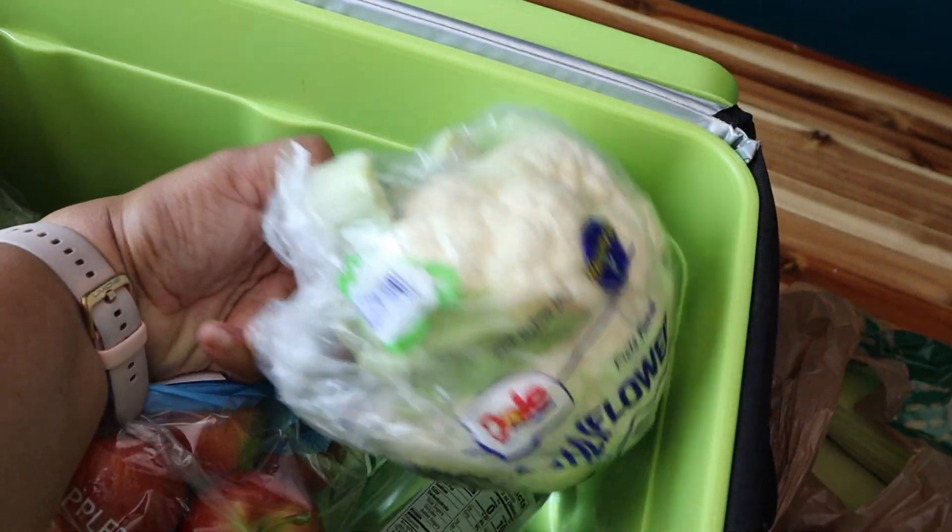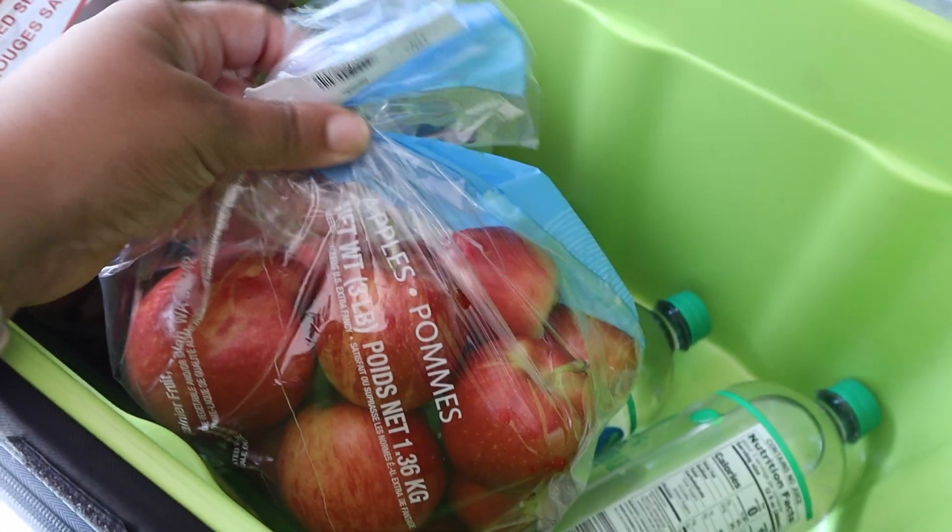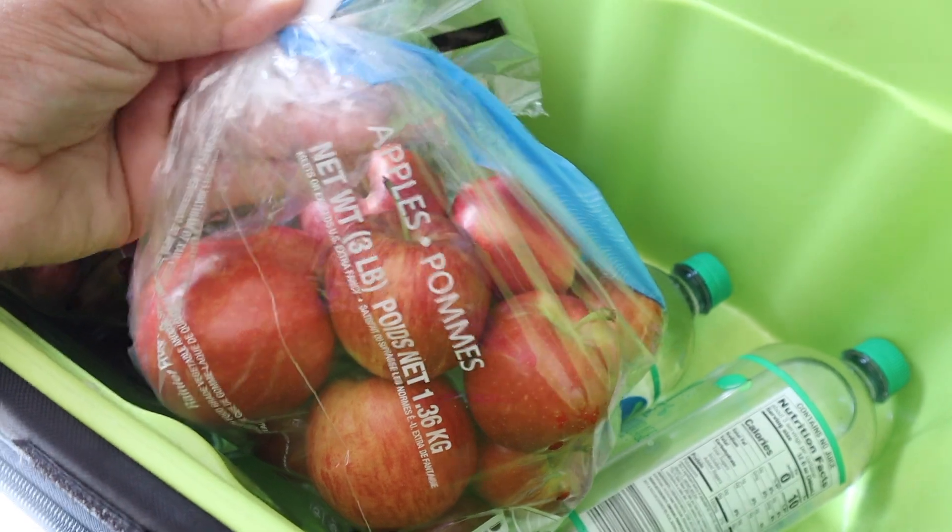I got some cauliflower — just one normal head, it's not organic, none of the produce is going to be organic — and this one was $2.69. I also got some gala apples, one of my favorite kinds of apples, and these were $2.59.